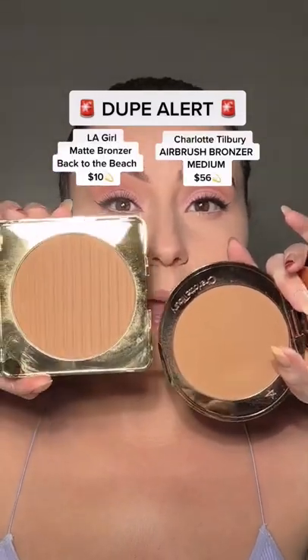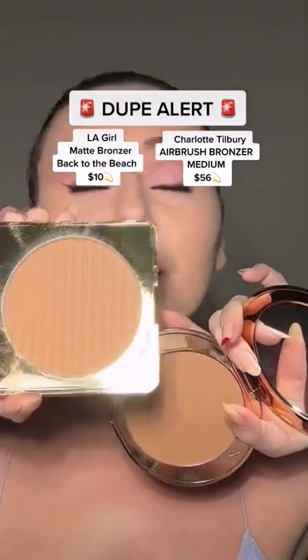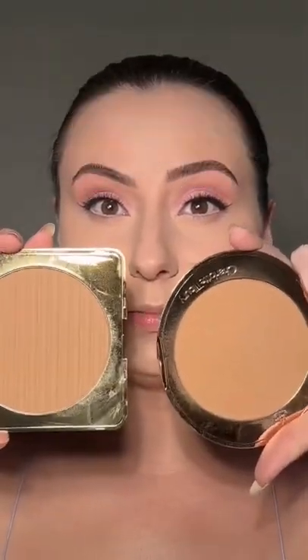I found a dupe. This right here is a new bronzer from LA Girl, and when I tell you it is amazing — it's basically the only powder bronzer I've been using lately. I want to compare it to the Charlotte Tilbury bronzer, so let's do it.